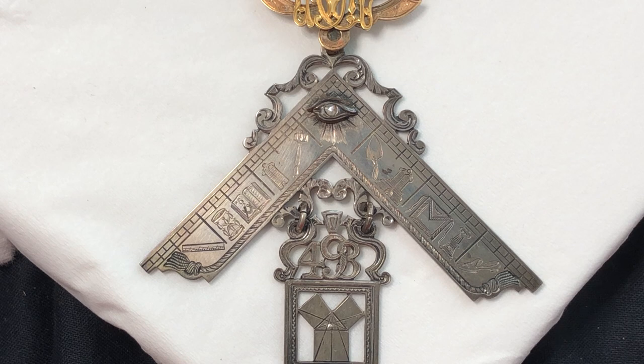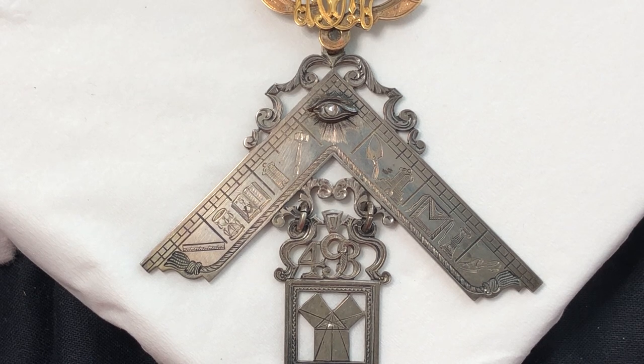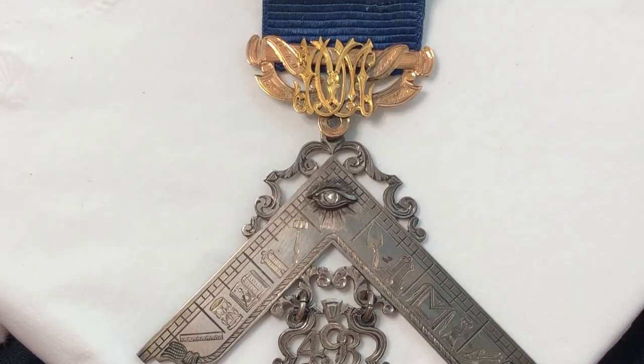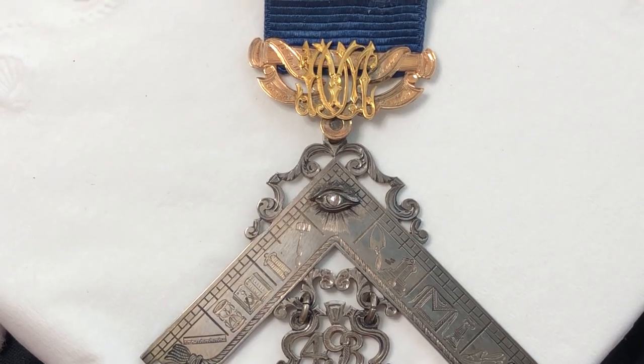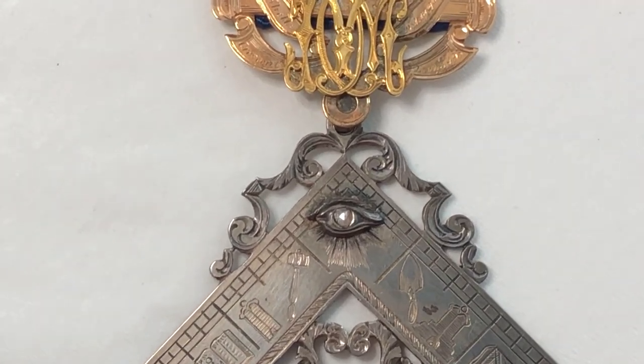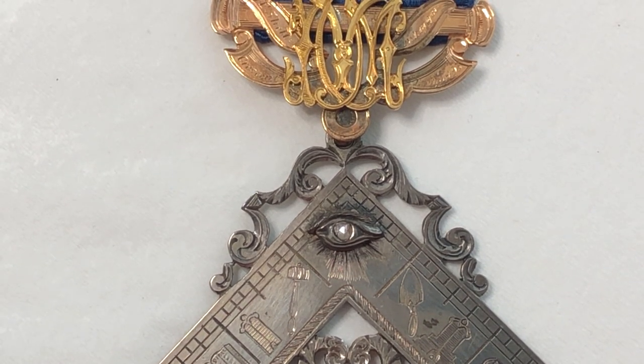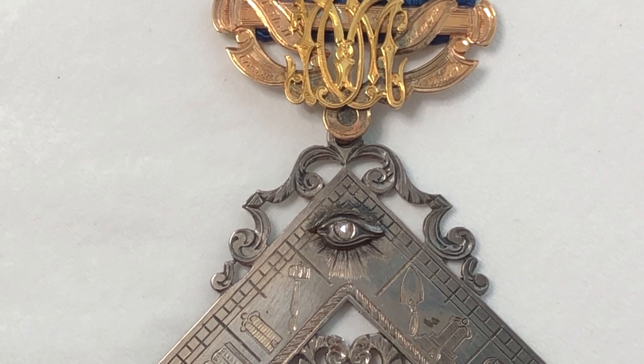Each of these symbols are intricately engraved and they're in excellent condition. The all-seeing eye is accented by a ray's design and adorned with a small rose-cut diamond.